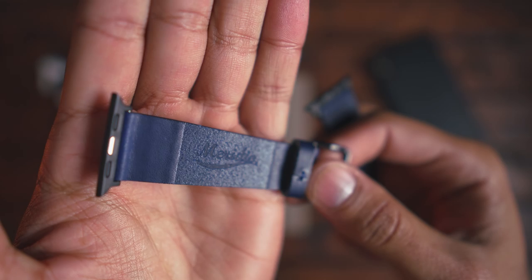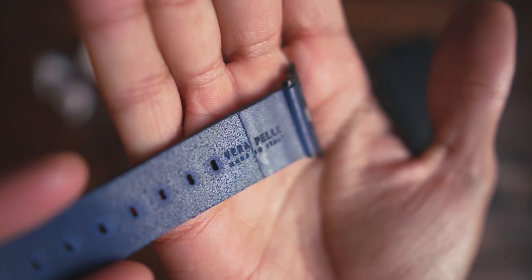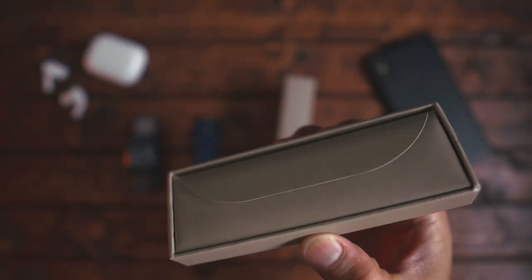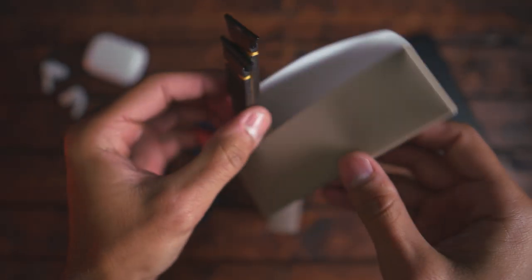As you can see, they also do engraving on the leather itself with a hot press that they use. Very high quality leather bands here. I'm going to go ahead and read some information off of their website so you can get a better understanding of who they are as a company.